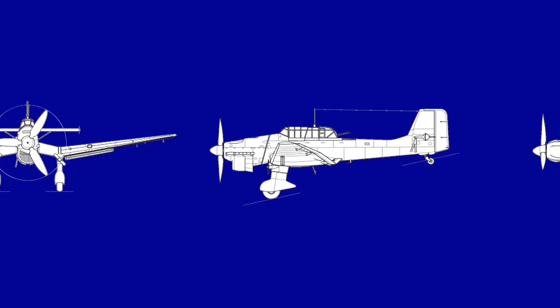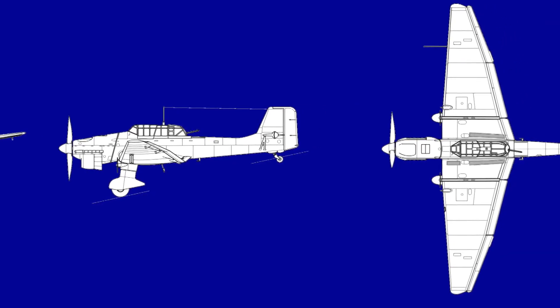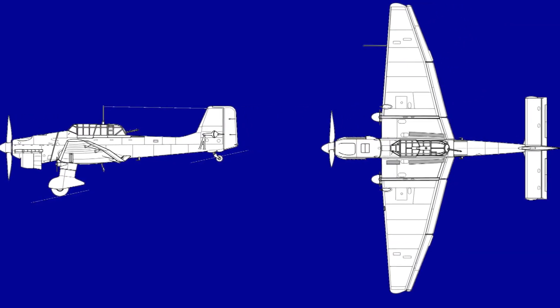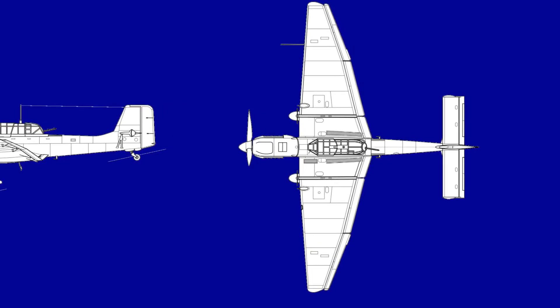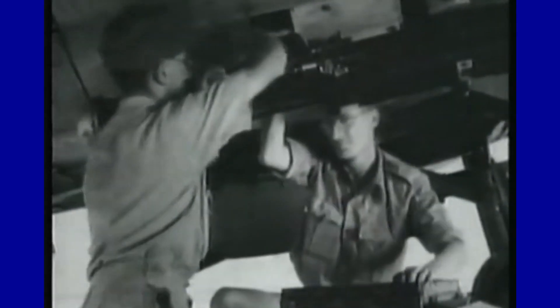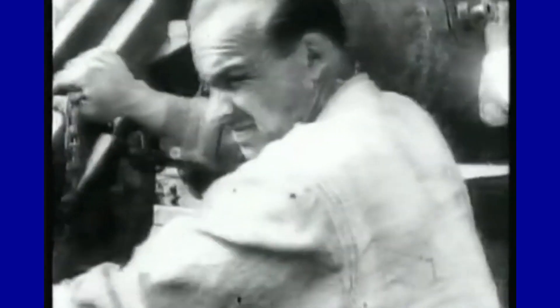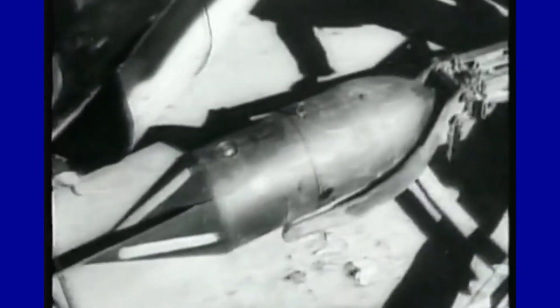The Stuka was loved by its crews for its robustness and by Wehrmacht soldiers for its great precision, being able to hit targets as small as a tank or casemate with its bombs. The armament consisted of three 7.92 mm machine guns. The drop ordnance included various combinations of 50, 250, or 500 kg bombs totaling 1,800 kg, carried under the fuselage or under the wings. The G version was equipped with 37 mm anti-tank guns.